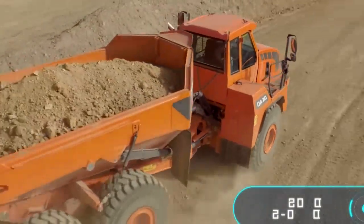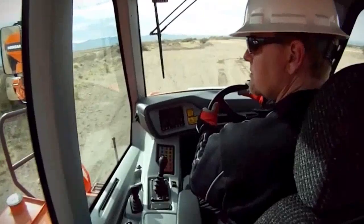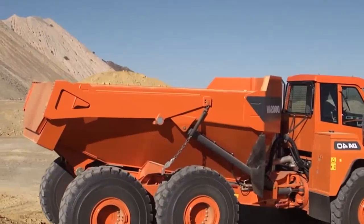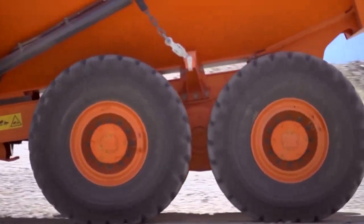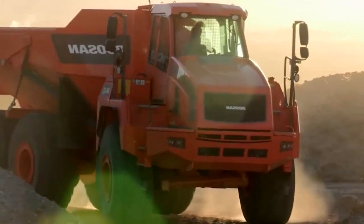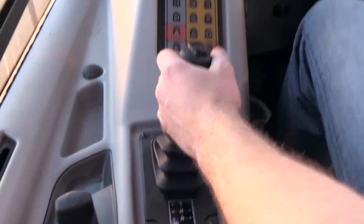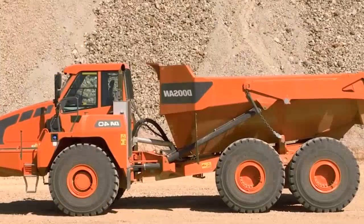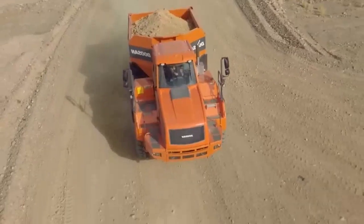Der Doosan DA40-5 ist ein ungewöhnlicher Muldenkipper. Mit einer Nutzlast von 40 Tonnen bewältigt er selbst unter schwierigsten Geländebedingungen eine Vielzahl von Erdbewegungen, Werkbau- und Steinbrucharbeiten. Die geräumige Kabine bietet dem Fahrer überragenden Komfort bei geringem Geräuschpegel sowie moderne, bequeme Bedienelemente. Der Rahmen ist beweglich und in zwei Abschnitte unterteilt, die durch Scharniere miteinander verbunden sind, sodass sich beide Teile unabhängig voneinander bewegen. Der DA40-5 ist ein Hightech-Muldenkipper mit einer Leistung von 500 PS, der trotz kompakter Bauweise bis zu 40 Tonnen transportieren kann.